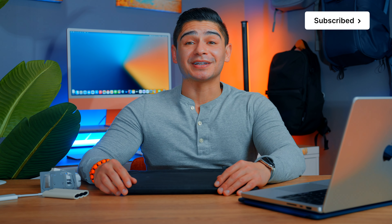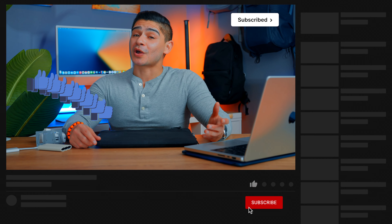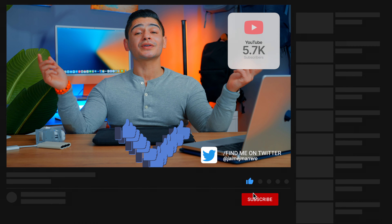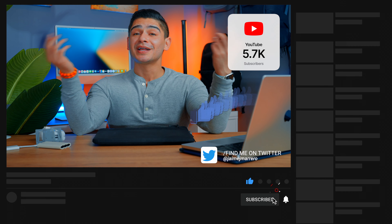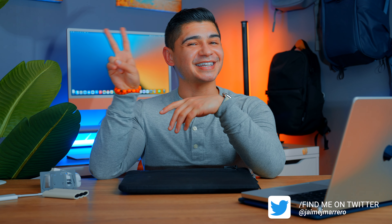Those are just some of the accessories I can honestly recommend for your laptop. Some are more MacBook-specific but not all of them, and they were all relatively affordable. I'll leave everything linked down below — let me know of any accessories I should be using or sharing, and until next time, see ya!